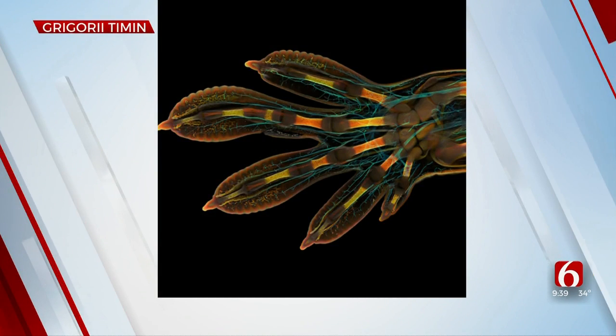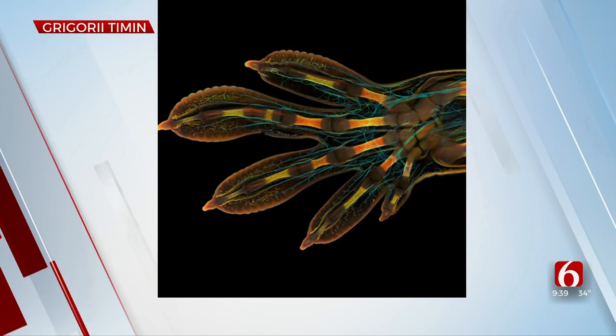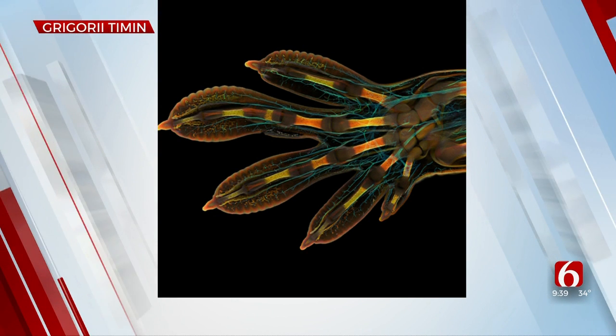How about the winning photo? This is the winner — it's the embryonic hand of a Madagascar gecko. Now who comes up with that? Let's take some pictures with the microscope!